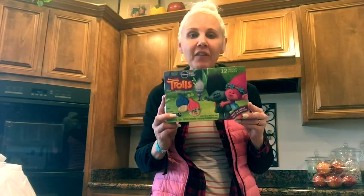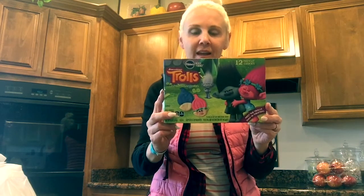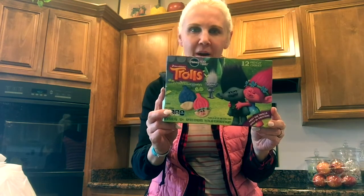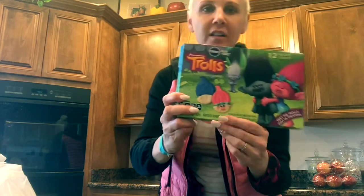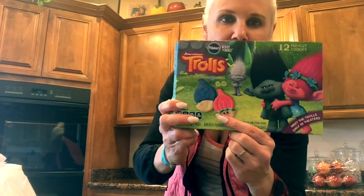Hey! So my shopping haul comes from Walmart today. I found these adorable troll cookies in the cookie refrigerated section. They are little Poppy and Branch cookies.